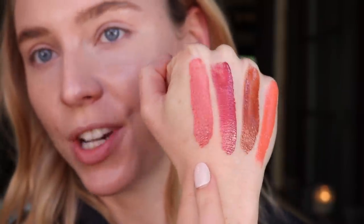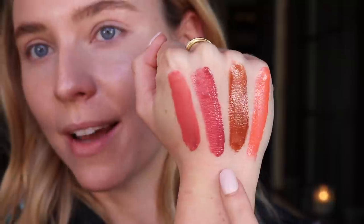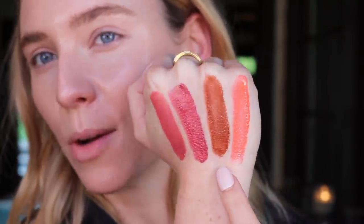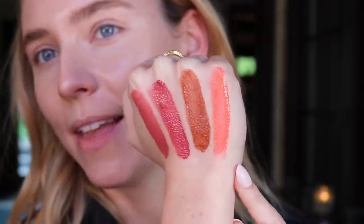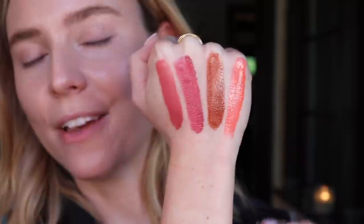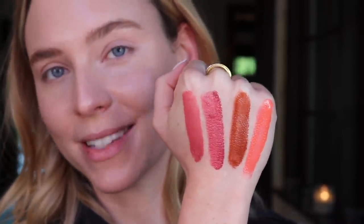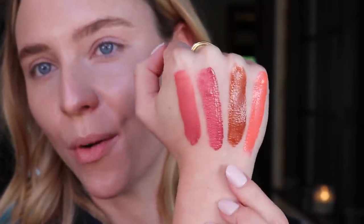Already got my foundation, concealer, and brows done — check the description box if you want to know what I used. So let's chat about the Say Du blushes. Here are the four shades that I have. I decluttered the shades Rosy and Peachy because they were just far too orange and peach for my preference. We have the shade Chili, which is new — it's a nice bright pink. Then we have Dreamy, which is a berry. Spicy, which is this incredible brown that's almost a burnt terracotta because it's quite warm. And then we have Poppy, which is that beautiful orangey coral. A coral, a burnt brown, a berry, and a pink — those are the four colors I reach for on a regular basis. I just don't like anything super peachy or orange, so I'm very excited about these.